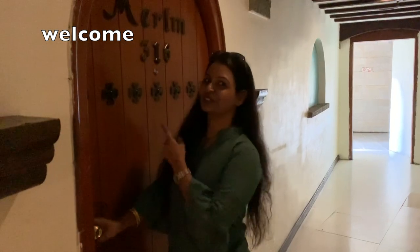Hi Friends! Welcome to Maha Channel! We are going to visit a room tour in Hyderabad, Amurtha Castle.